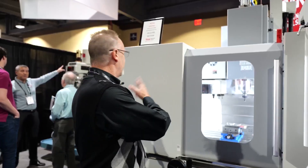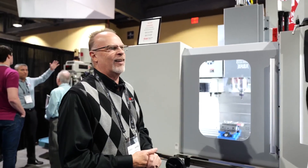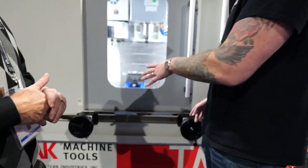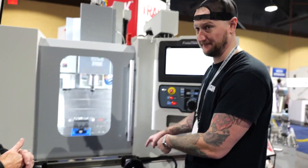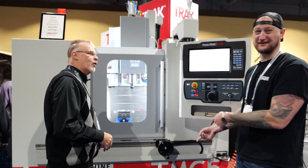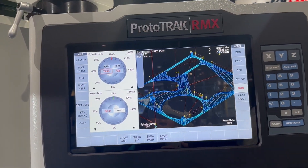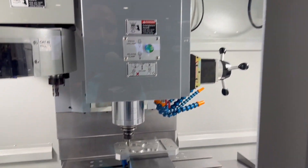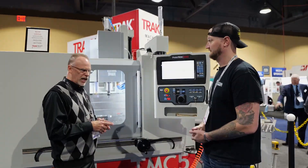So it's basically the DPM on steroids, kind of thing. And of course when he's talking about jogging it with the handles — these here — when he says you can use it like a manual machine, this is what we're talking about. You can literally control the whole machine right here; if you move it, it moves. Exactly right. And of course it does have the ProtoTRAK controller, so it's got the same conversational programming, that intuitive stuff that we know from Trak. Exactly right.